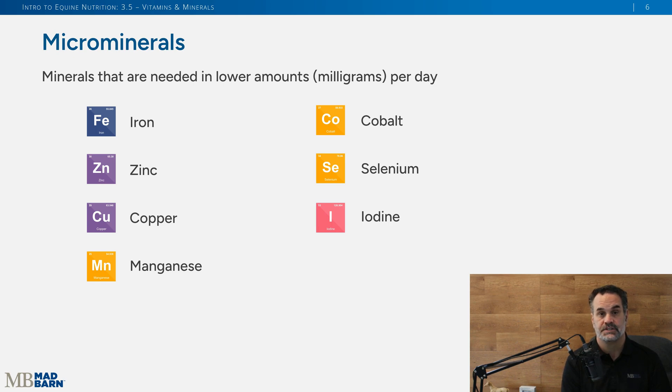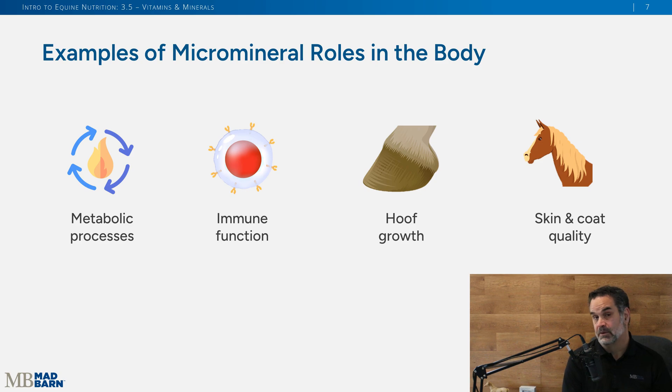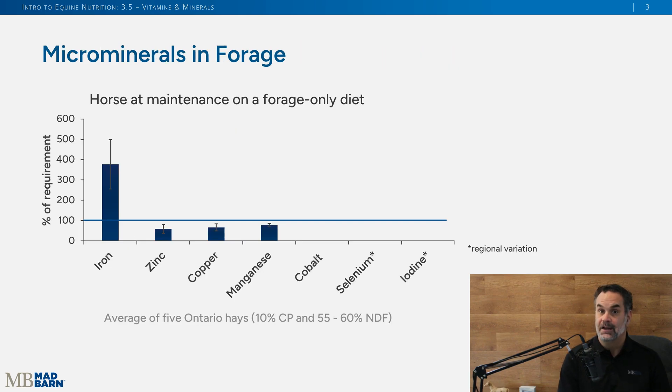Looking more specifically at what micro minerals do, they're important for the horse's metabolism to operate efficiently, immune function and overall health, hoof growth, and skin and coat quality. All of these micro minerals play key roles in your horse.